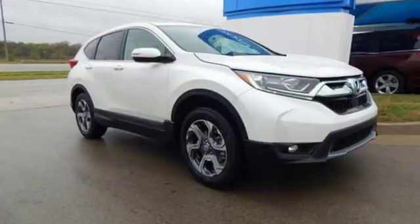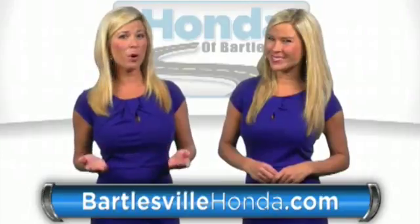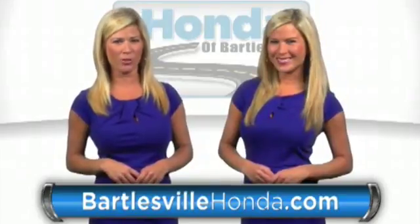Fit for wherever you take it, make this CR-V yours today. Our online price quotes make sure, if you're buying Honda, you've got our best price right up front. BartlesvilleHonda.com, the website of Honda Bartlesville.